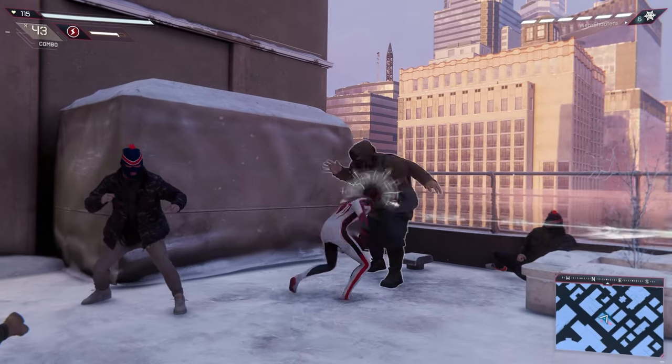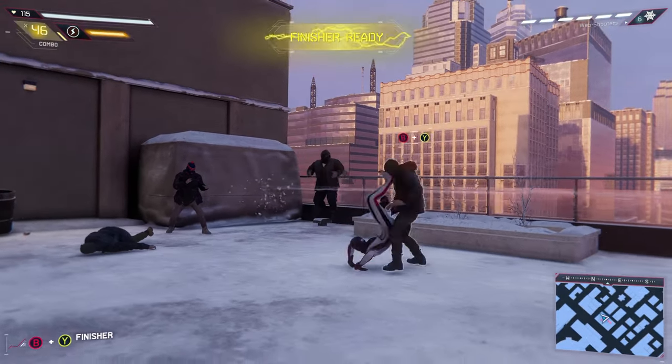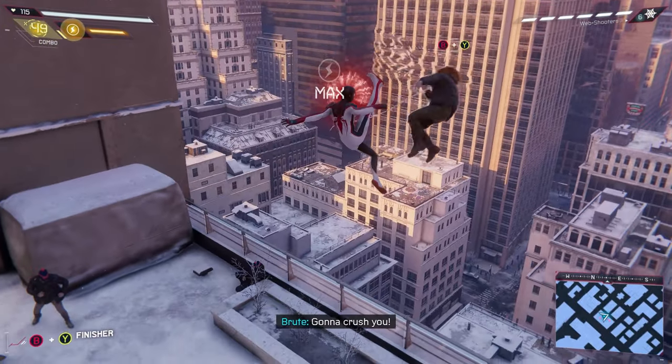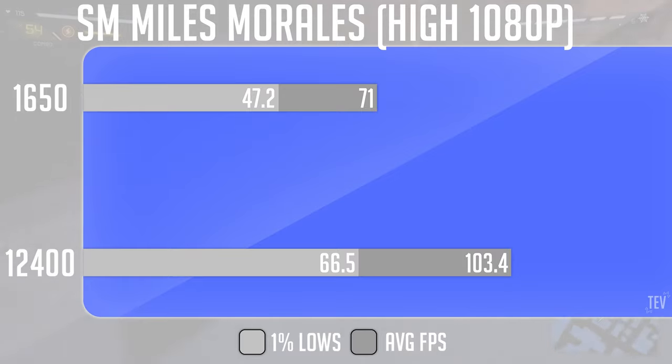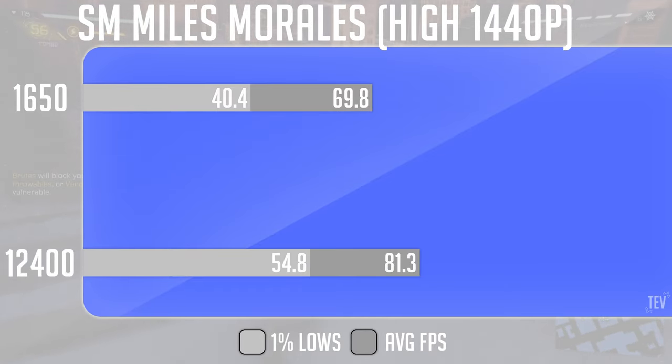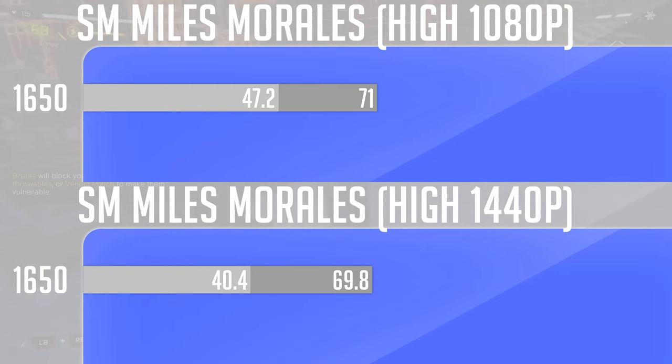Lastly, testing a brand new title, Spider-Man: Miles Morales, shows us that once again gaming on this aging hardware may not be the best thing to do. We saw our biggest gap between the two processors at 1080p being 45%. However, at 1440p the gap did close significantly, but if you notice our averages between 1080p and 1440p on the E5-1650 don't really change, so we are being heavily CPU bottlenecked in this title.